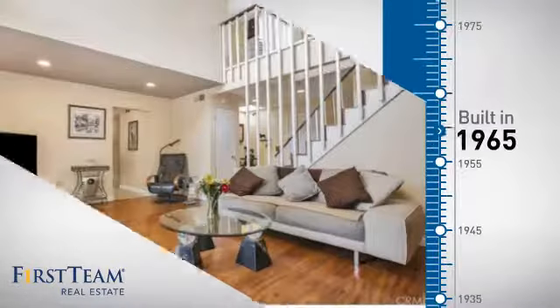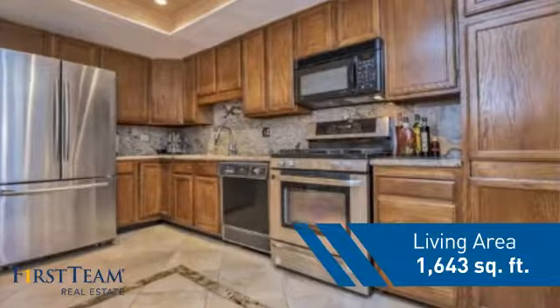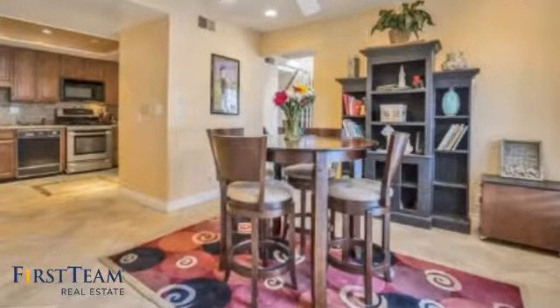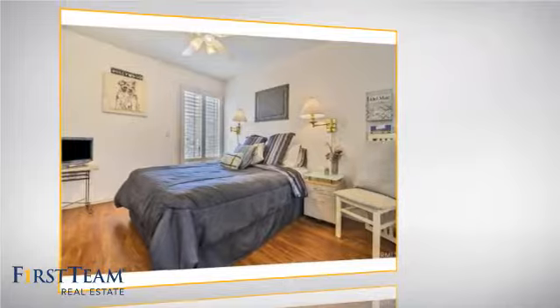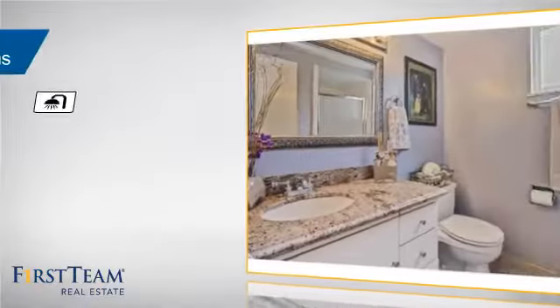This property was built in the late 60s and features over 1,600 square feet of living space, giving you a spacious layout to play host or kick back and relax after a long day. Inside, you'll find three bedrooms, so everyone has a private space to come home to, as well as three full bathrooms.